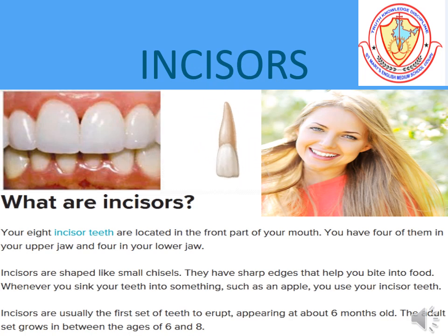The four front teeth in each jaw — that is eight in all — are called incisors. They help to bite and cut food. Incisors are chisel-shaped.